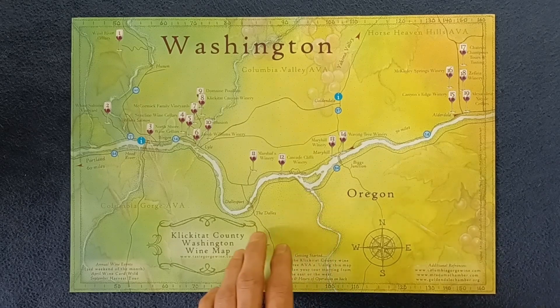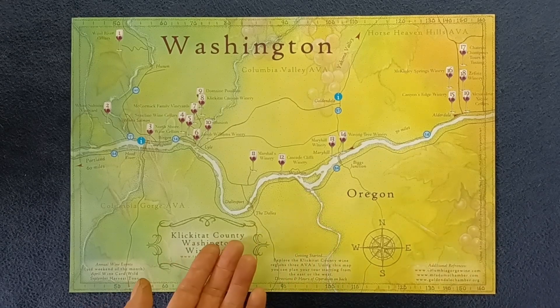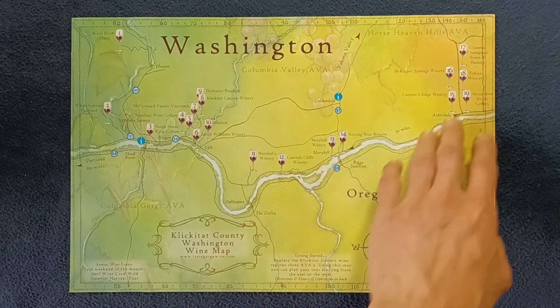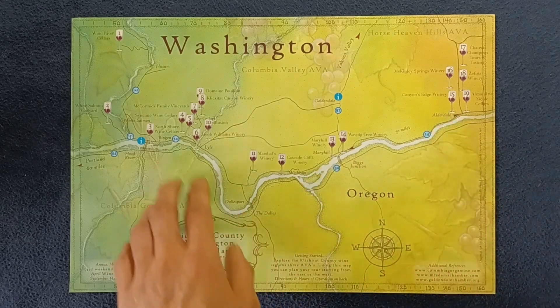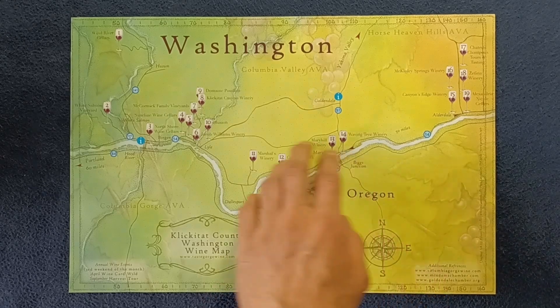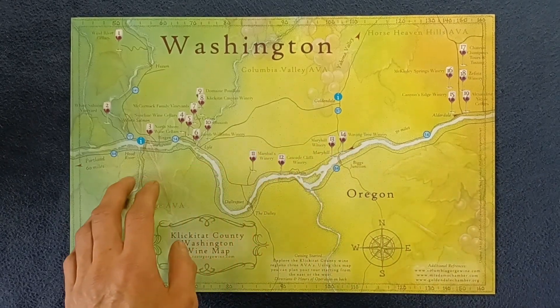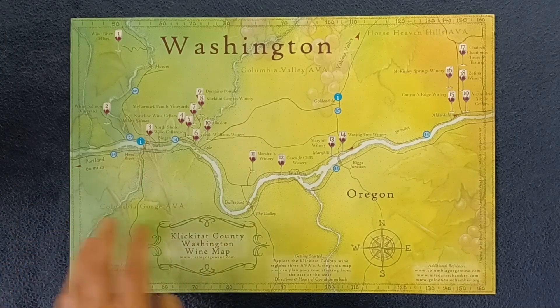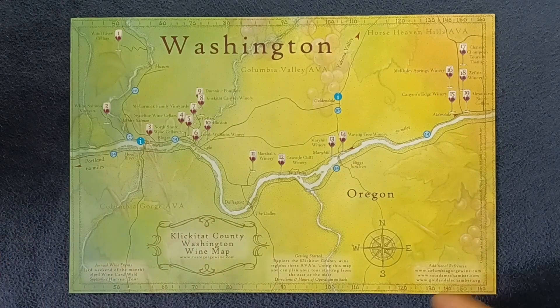We're centering again at Klickitat County. The main points here will be like The Dalles and Hood River, and there are also various other towns sprinkled around.